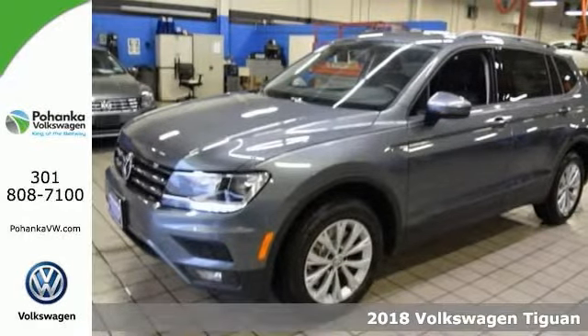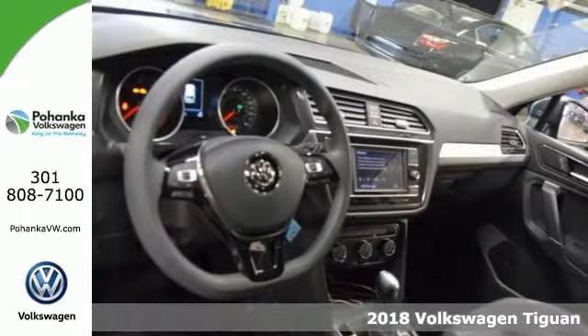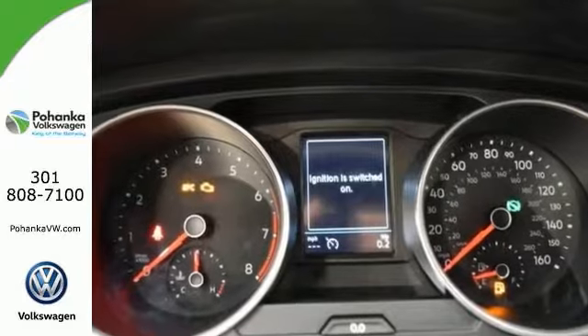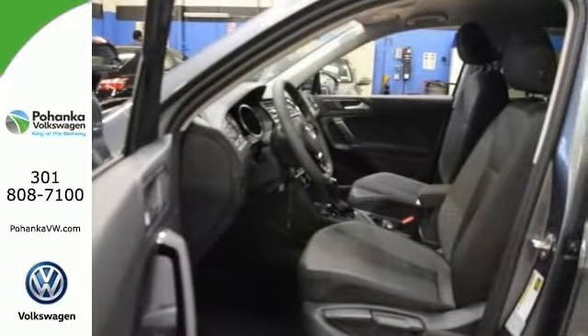Who could say no to a simply outstanding SUV like this handsome 2018 Volkswagen Tiguan S? Features include a backup camera, stability and traction control, automatic transmission with Tiptronic, and a turbocharged engine for plenty of power and great MPG.